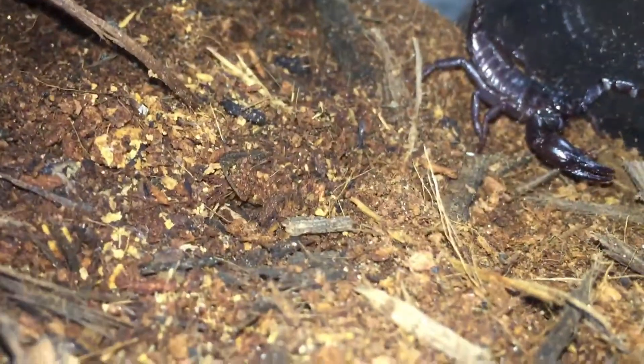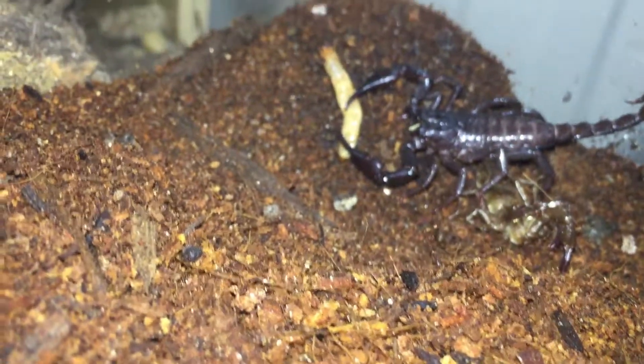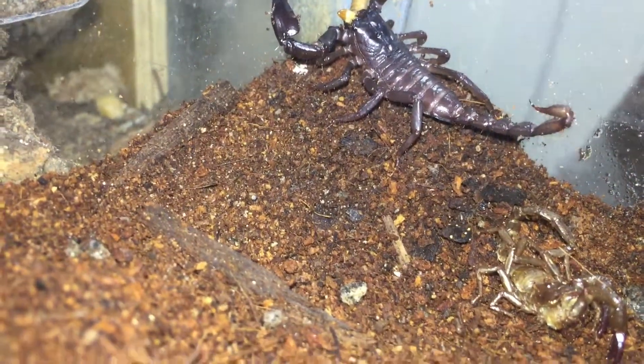Let's see if he will eat. I'll just hand it to him. This scorpion is not going to eat either.